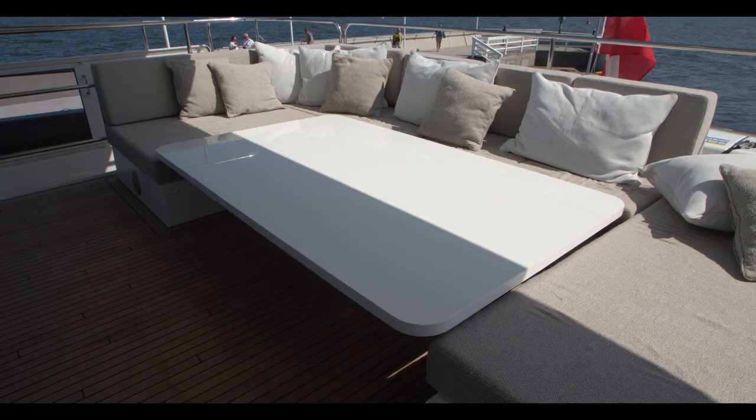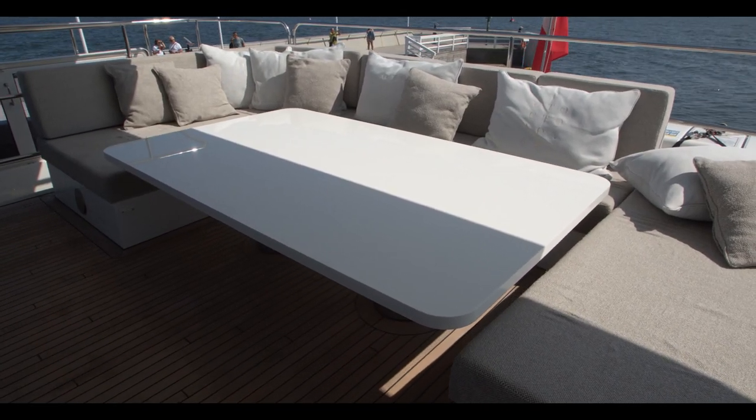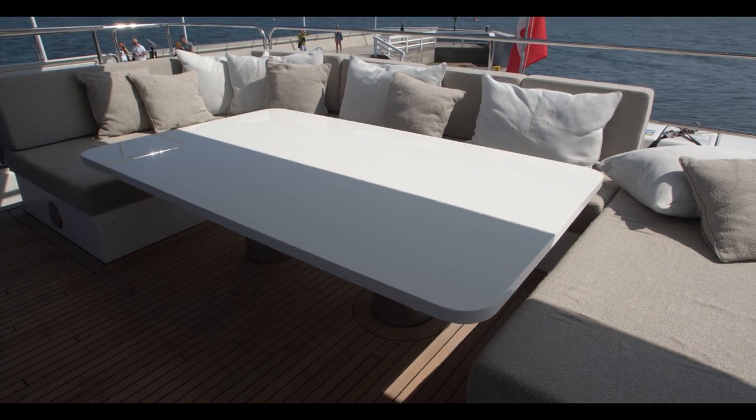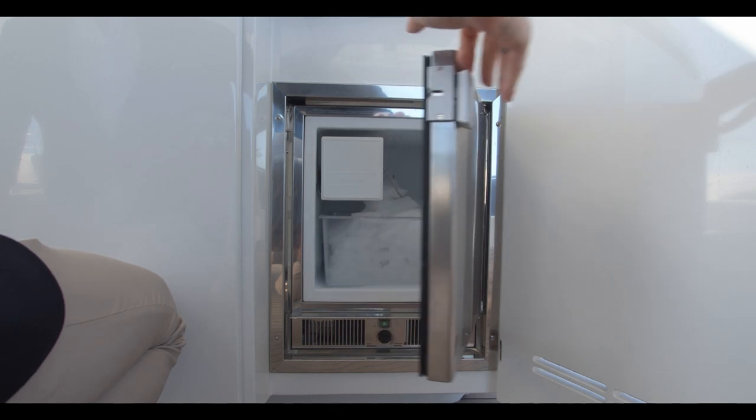Up on the flybridge, the vast relaxation area includes a large settee surrounding a height-adjustable table, as well as a wet bar equipped with a barbecue, a fridge and an ice maker.